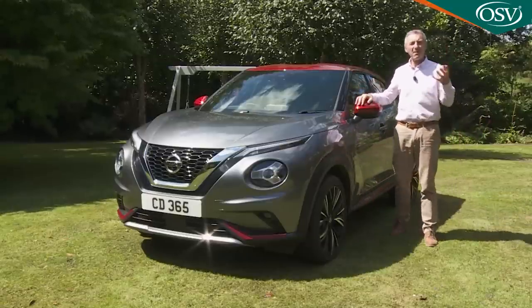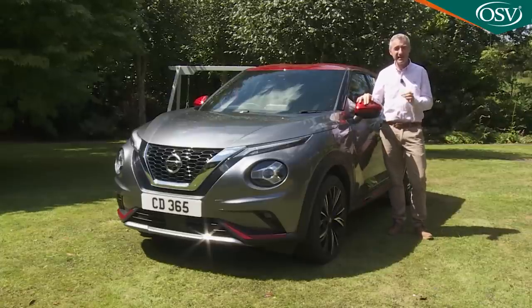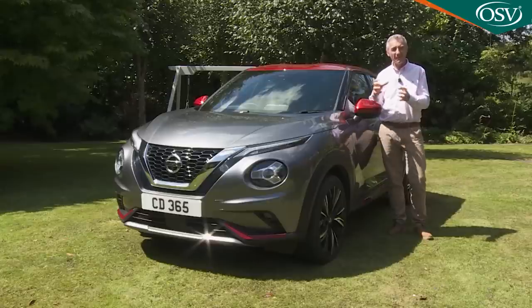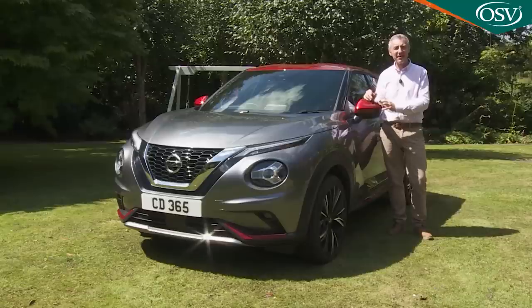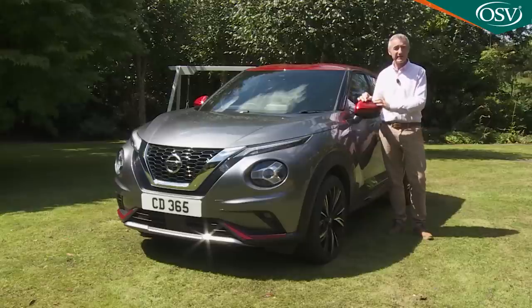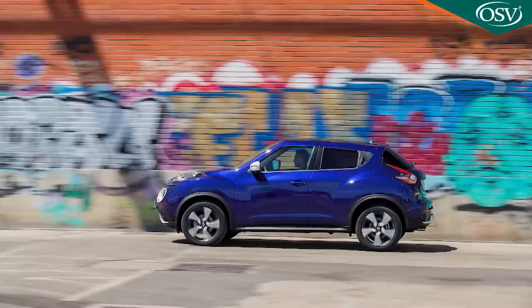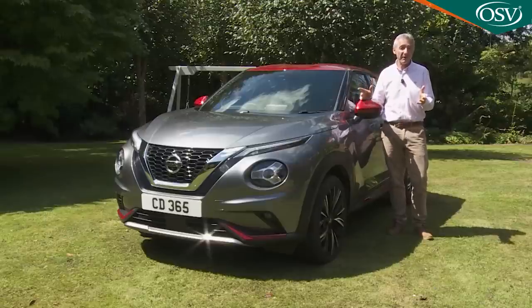This second-generation model won't command its market segment quite as imperiously as its predecessor did — there are now too many strong competitors crammed into this class for that. But so much bigger is this sector now, with sales expected to grow by 30% over the next couple of years, that it might well sell just as strongly as the original. If Nissan has kept this car feeling as special and individual as the old model, yet retained its sporty feel and relatively practical nature — well, that's what we're going to find out.